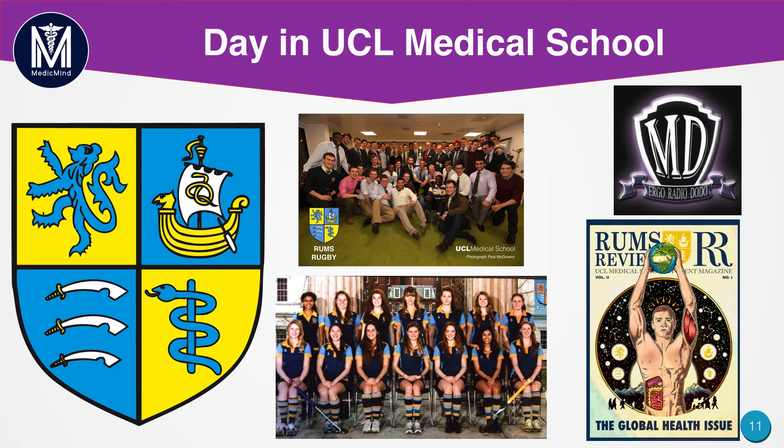That's a typical day at UCL Medical School. If you have any more questions about UCL itself, feel free to email us and either me or Conor will be happy to answer your questions.